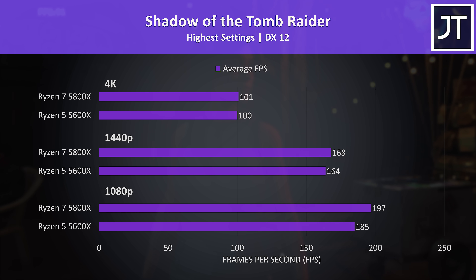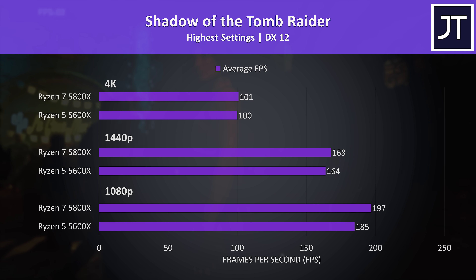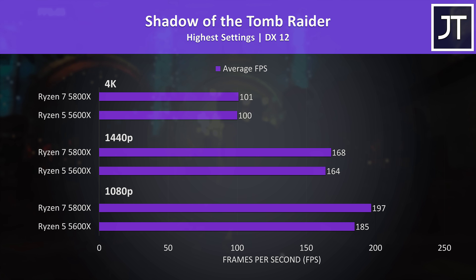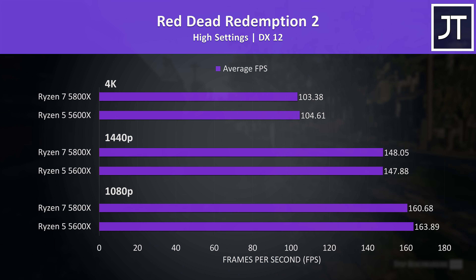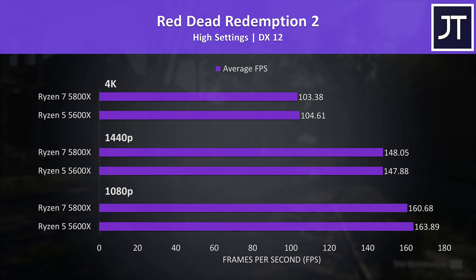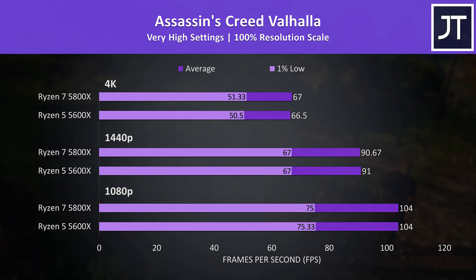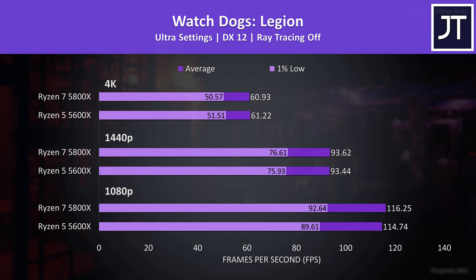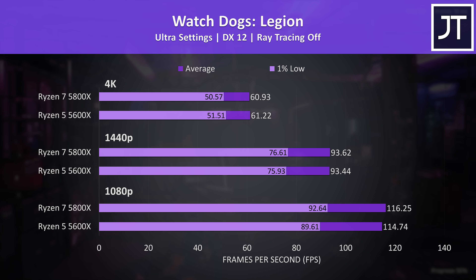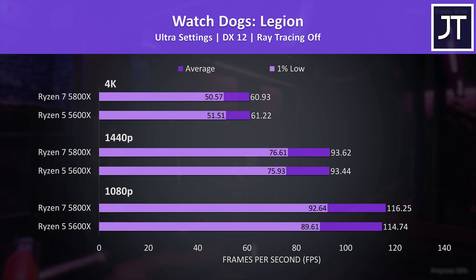Shadow of the Tomb Raider, tested with the game's benchmark, saw the biggest difference out of all 8 games at 1080p — the 5800X just 6% higher in average frame rate, and the largest difference at 1440p was just 2%. Red Dead Redemption 2 had the 5600X a few frames ahead at 1080p, but differences are within margin of error. Assassin's Creed Valhalla and Watch Dogs Legion both showed even smaller differences — just a 2–3 FPS gain at 1080p with the 5800X, with results even closer at higher resolutions.